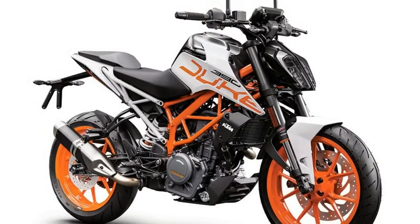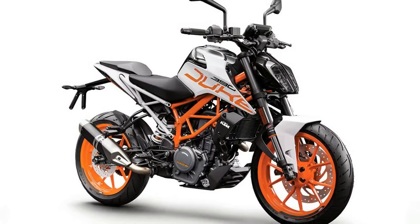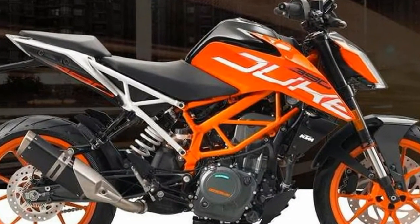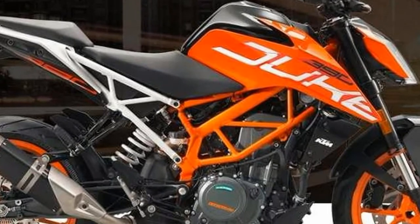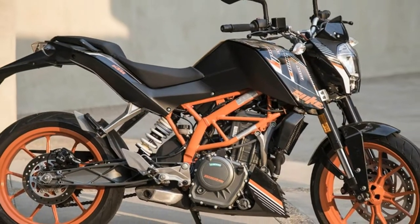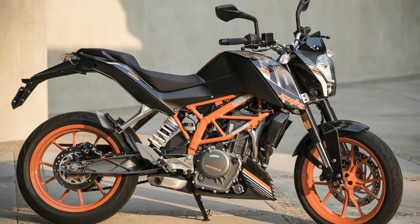KTM's marketing team briefed us on some of the bike's key features the night prior to test riding the 390. One of the features they were really proud of was the new light-sensitive TFT display featuring the latest, but optional, KTM MyRide system.